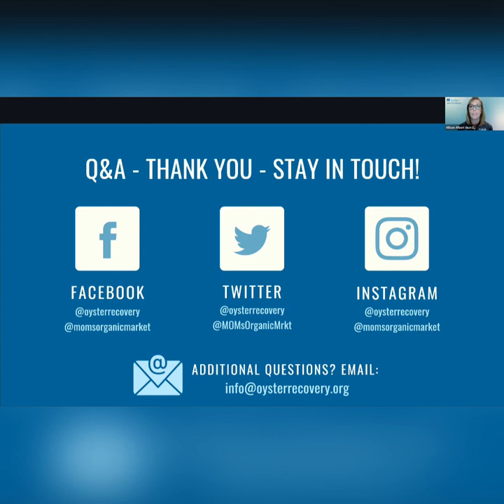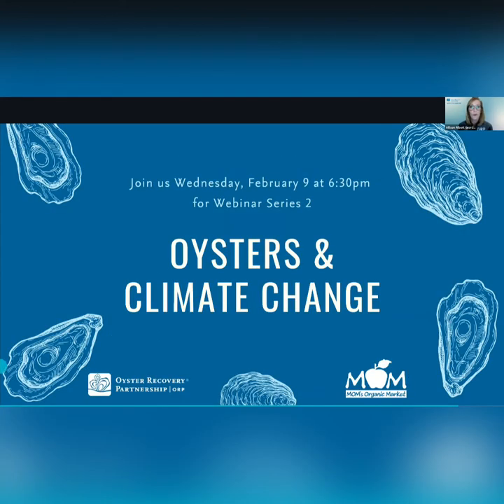One of our most interesting Facebook posts was asking people to submit pictures of the funny things they've seen oysters attached to — we've seen everything from light bulbs to sunglasses to cell phones to shoes to broken pottery. Nature finds a way! Thank you so much to everyone who attended tonight. We really appreciate your support — we can't do what we do without you. Join us for the next webinar on February 9th: Oysters and Climate Change. We'll send a follow-up email so you can re-watch the webinar and access the videos Olivia mentioned. Have a wonderful evening everybody!